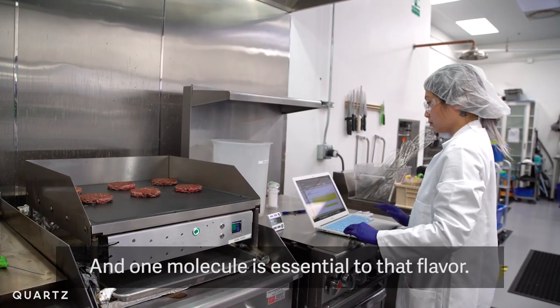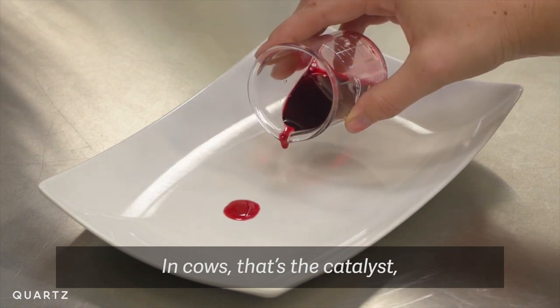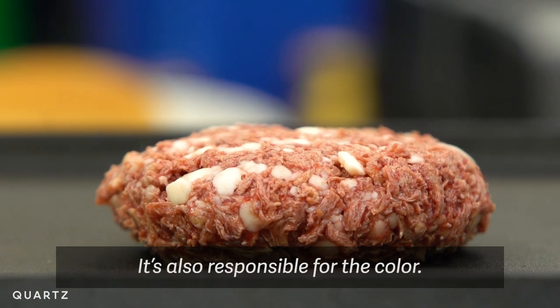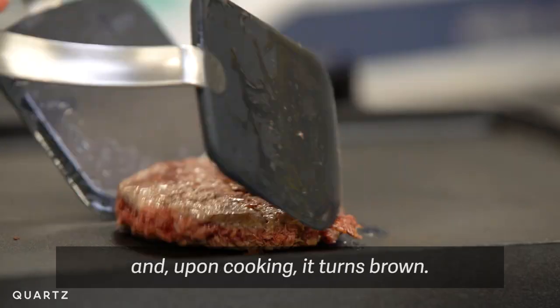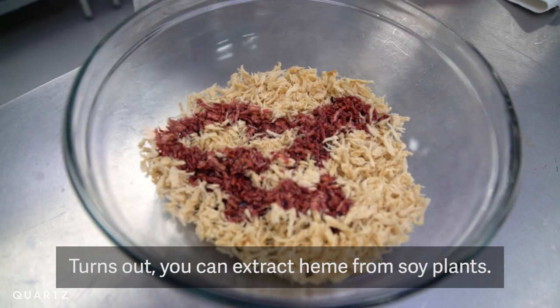And one molecule is essential to that flavor. It's called heme, and it looks and tastes like blood. In cows, that's the catalyst — the driver for all of the aroma compounds that make meat. It's also responsible for the color: it is bright red and upon cooking, turns brown. It turns out you can extract heme from soy plants.